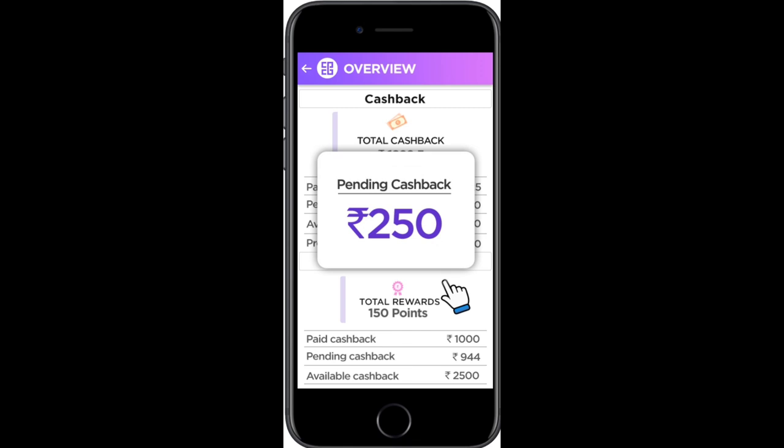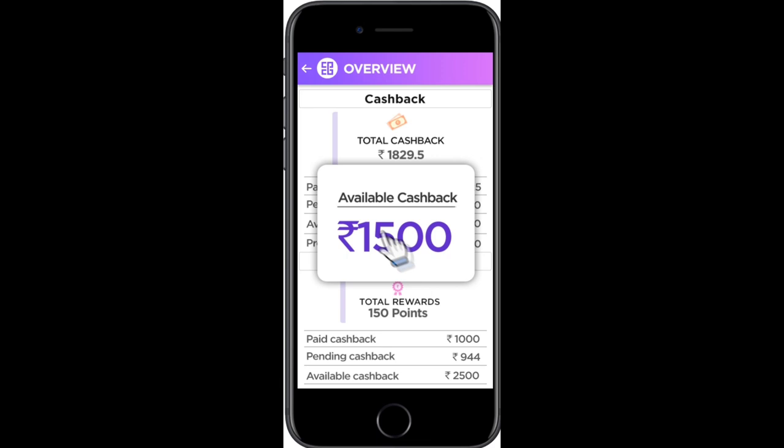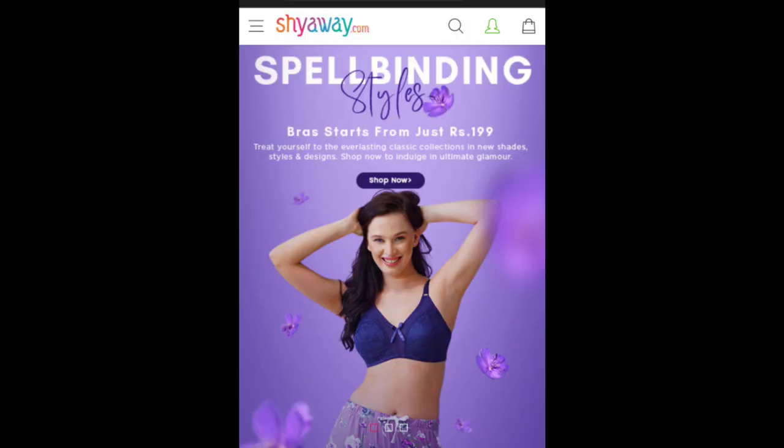Cashback takes 40 to 90 days and will show a pending status first. Once confirmed, it becomes available. You need a minimum of 500 rupees cashback to cash out, which you can transfer to your bank account or Paytm wallet. Shyaway bras start at just 199 rupees with a 20% coupon and cashback.